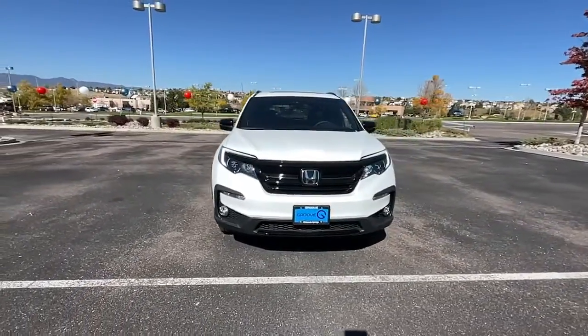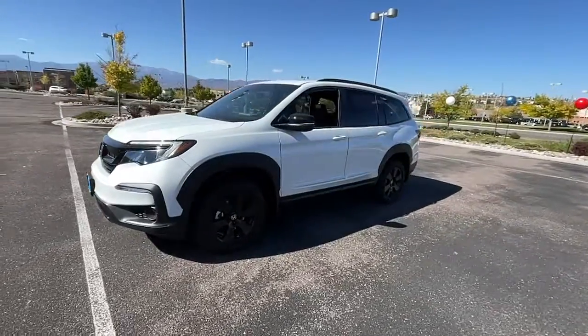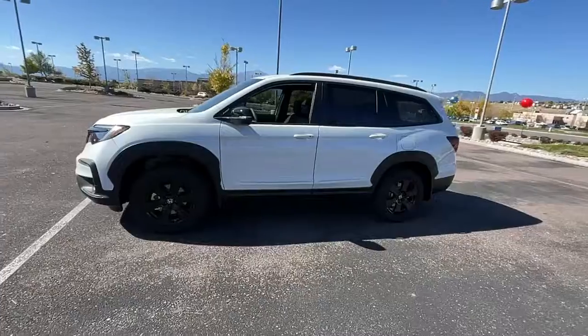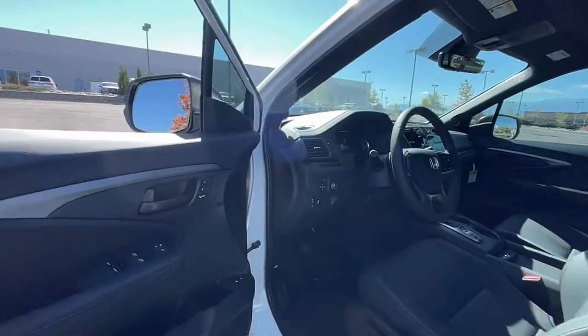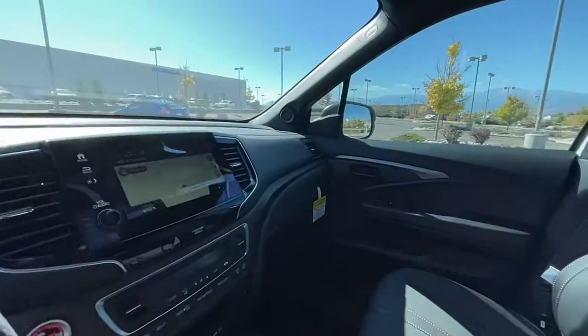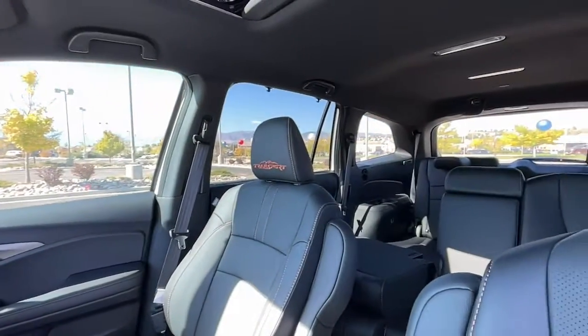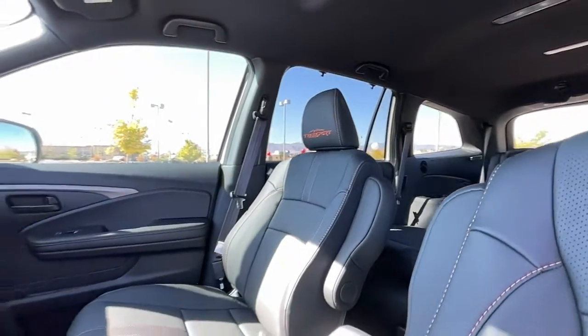The following are some of this vehicle's highlighted options: navigation system, keyless entry, sunroof/moonroof, lane keeping assist, fog lamps, satellite radio, power liftgate, power passenger seat, rear AC, and power driver seat. You deserve to take the high road on every family adventure — get behind the wheel of this powerful Honda Pilot today.